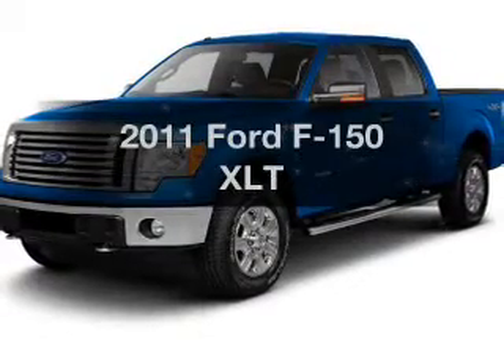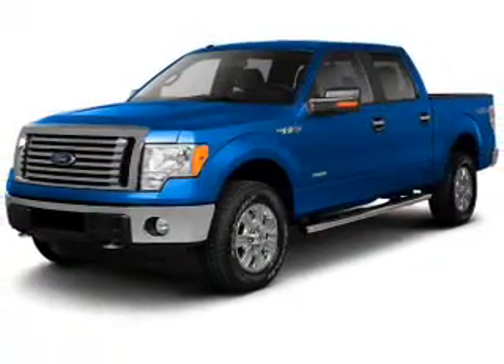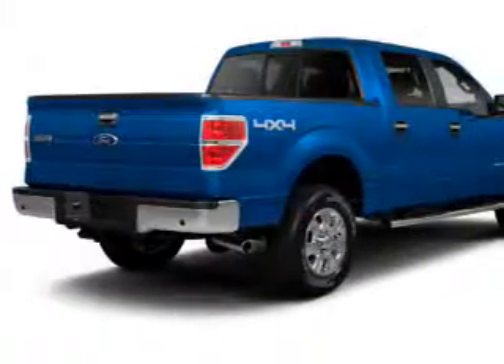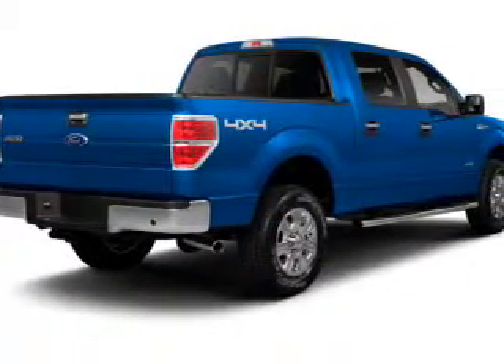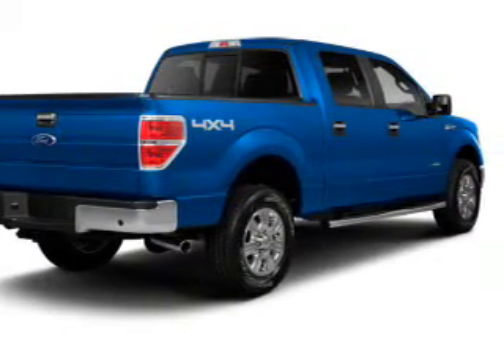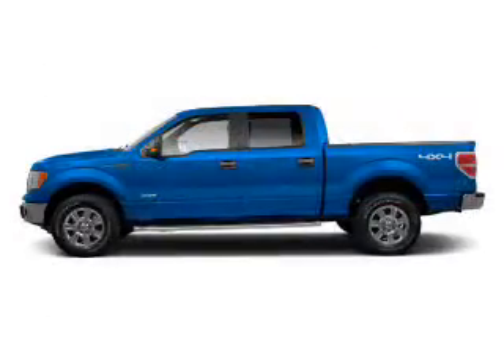Presenting the 2011 Ford F-150 — everything you need under one roof with this great vehicle. The powertrain includes four-wheel drive with a reliable engine driven by an automatic transmission. The anti-lock braking system will help deliver you safely to your destination.